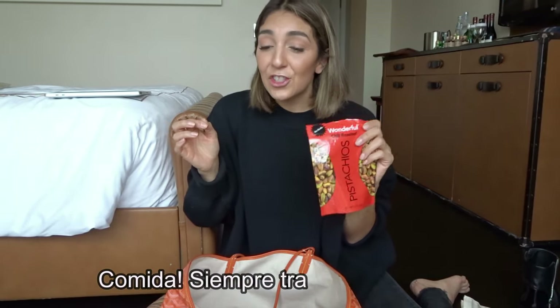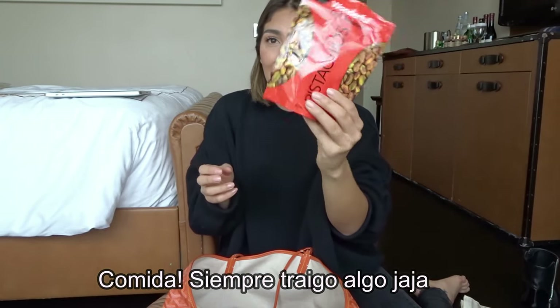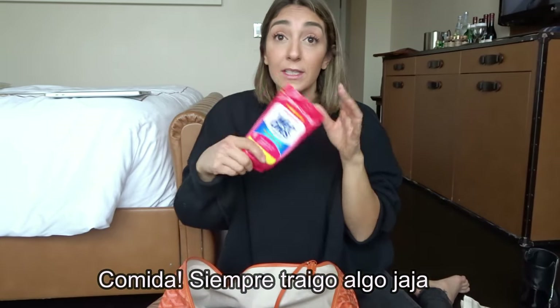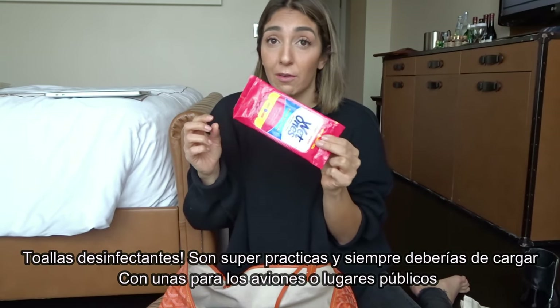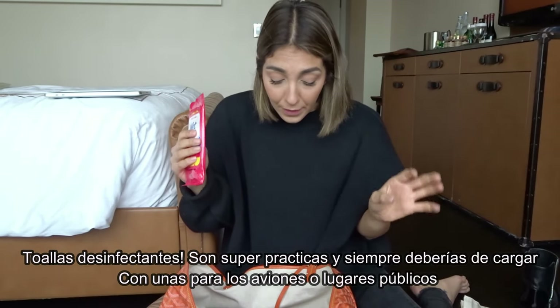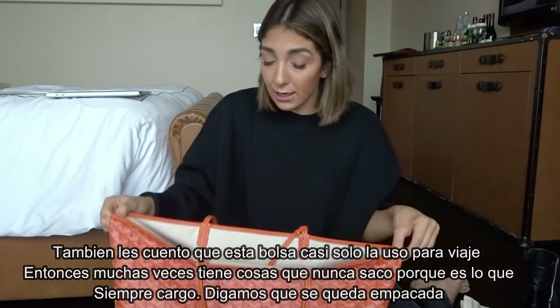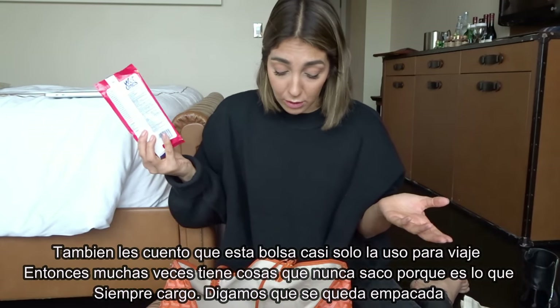Snacks — there's always some kind of snack, either chips, cookies, crackers, or candy. This time around, pistachios. Also, Wet Ones — really good tip to carry when you travel, you never know when you'll need them. These are antibacterial wipes. This bag is basically my dedicated travel bag, so some things stay in here permanently, like the wet wipes.